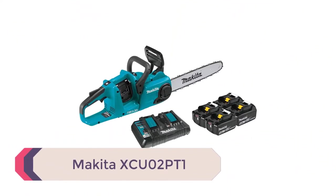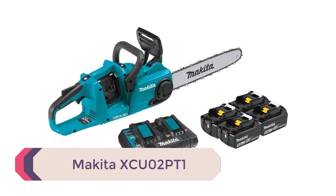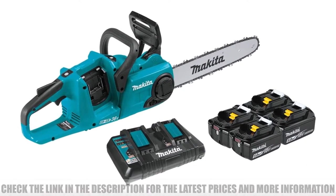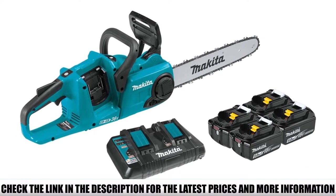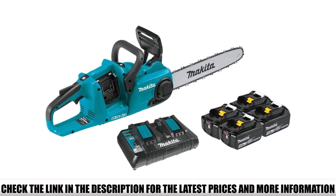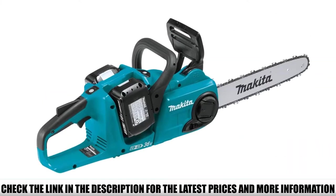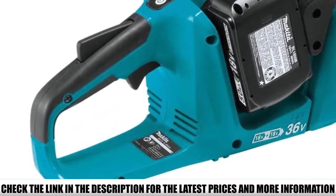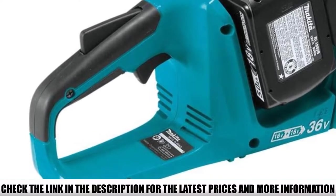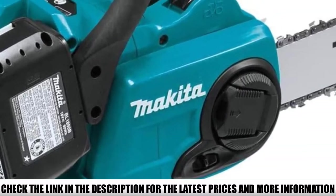Number 5: Makita XCU-02PT1. If you're looking for the best battery-operated chainsaw that offers ease of use, efficiency, and productivity, this is it. The Makita XCU-02PT1 is a battery-operated chainsaw that offers the innovative spirit of Makita and the dependability of a sturdy tool. Not only does it cut wood up to 12 inches thick, but it also weighs just over 10 pounds with two batteries attached — a fantastic weight for a tool of this caliber, ensuring you don't endure excessive strain.